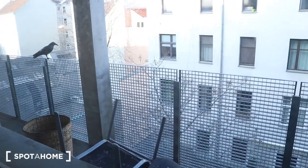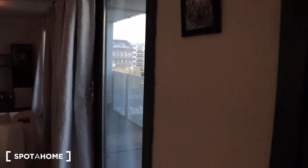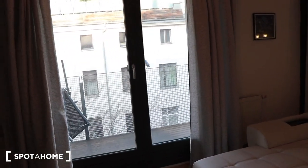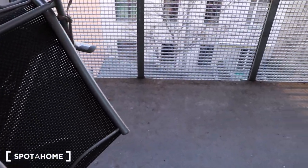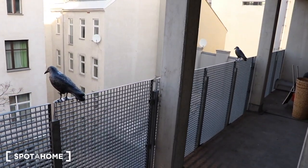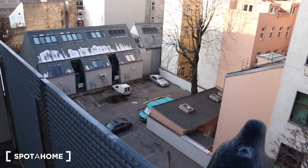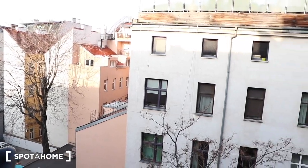And this apartment has one balcony. It's a very big balcony. I hope you enjoyed the video tour. If you have questions please visit spotahome.com. Bye bye, see you then.